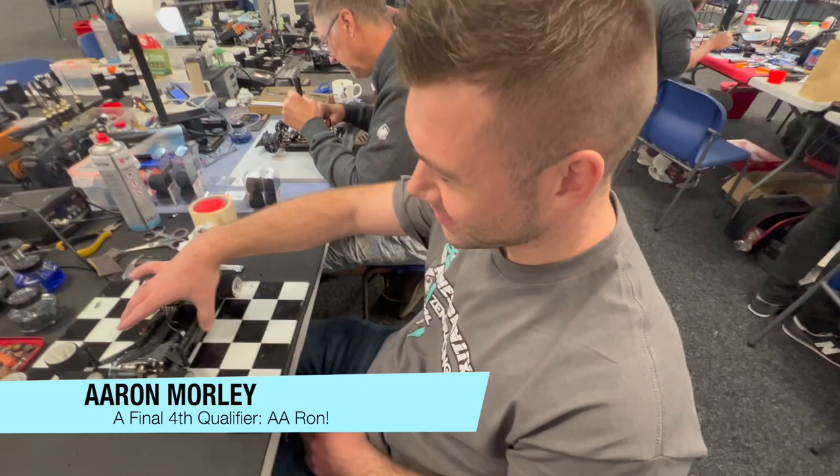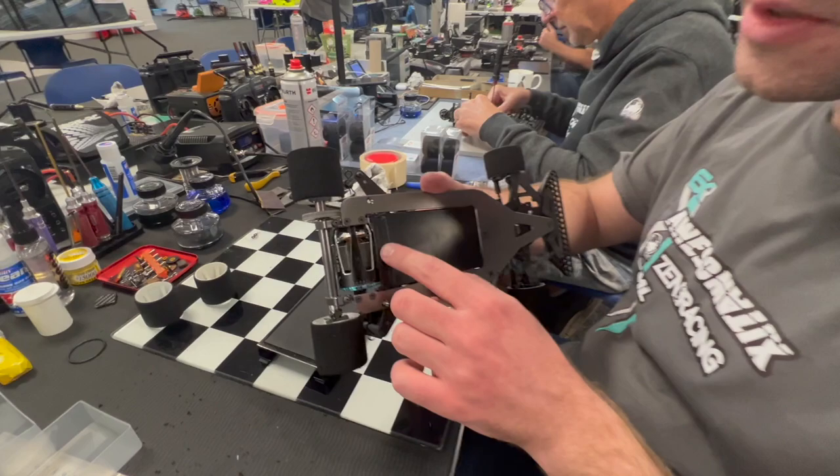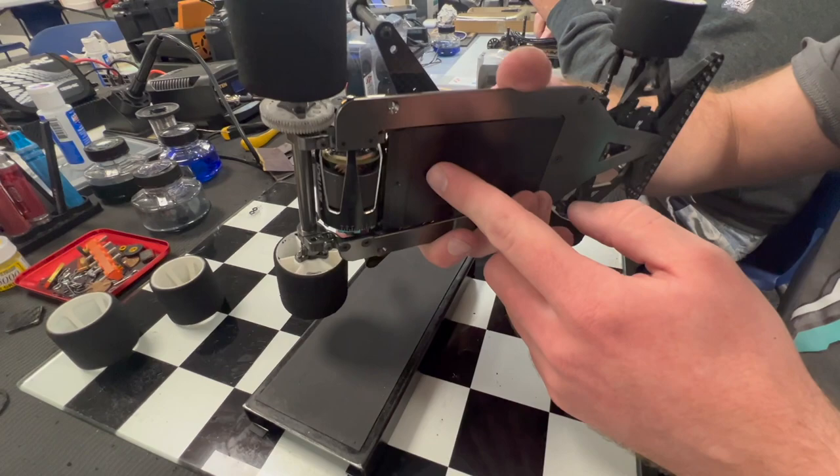Aaron Morley, the second fastest Automatics qualifier, has been playing with rear droop quite a bit using the droop screw. He's also realized that rear droop must be checked when adjusting the bars down the side of the car — moving the screw back lifts the chassis, so you have to verify your droop setting afterwards.